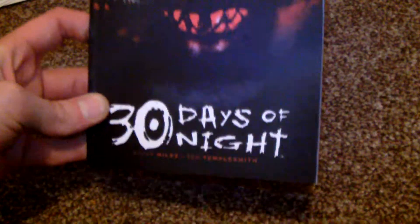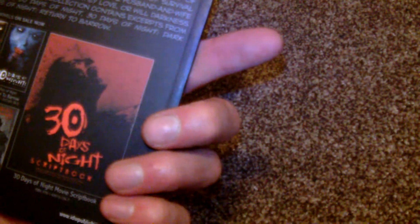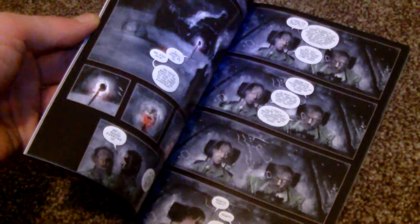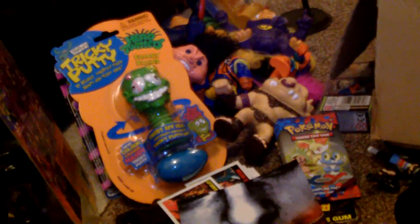And then we've got this 30 Days of Night mini comic book. A friend of mine had one of these 30 Days of Night books himself. These look like quite dark comics. As much as I love my Walking Dead, this looks a bit more dark than the Walking Dead, if there's such a thing. All that stuff was really cool — I was really chuffed to have it.